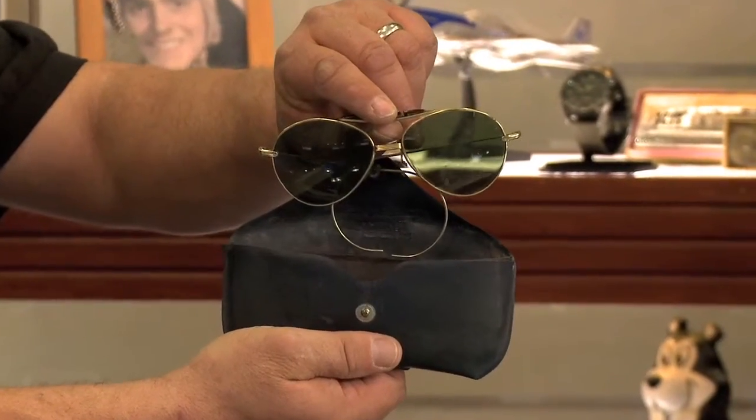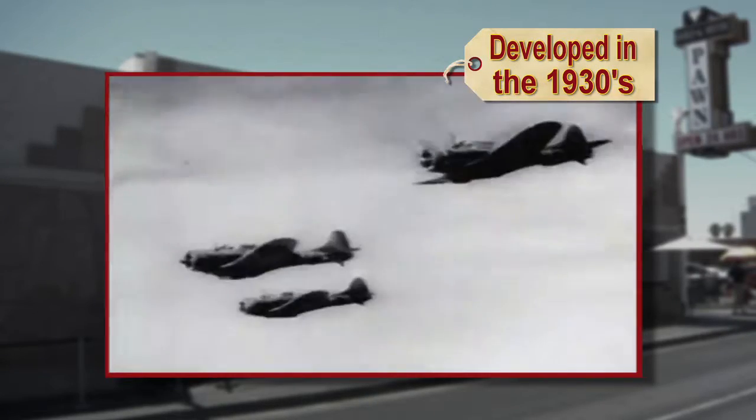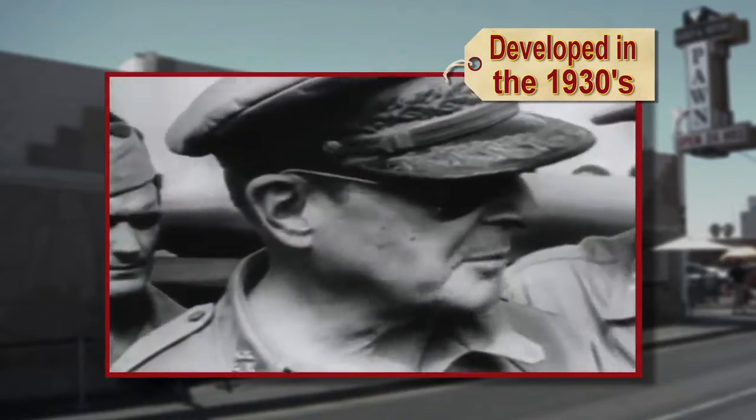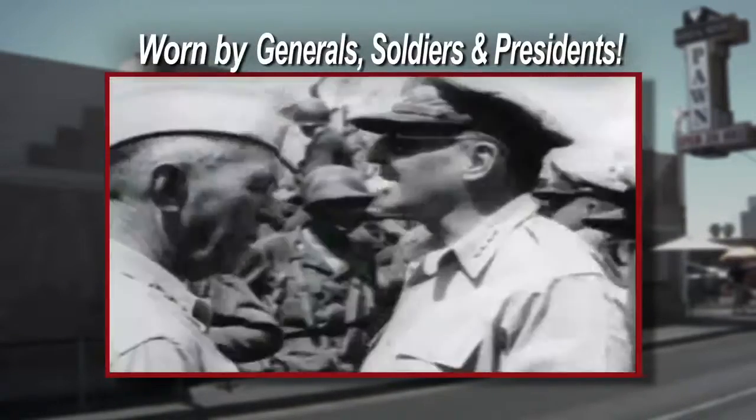Like these original World War II aviator sunglasses. Developed in the 1930s, they helped our fighter pilots see clearly as they soared through the skies and won the war. They were worn by generals, soldiers, even presidents. And they're just as popular today.